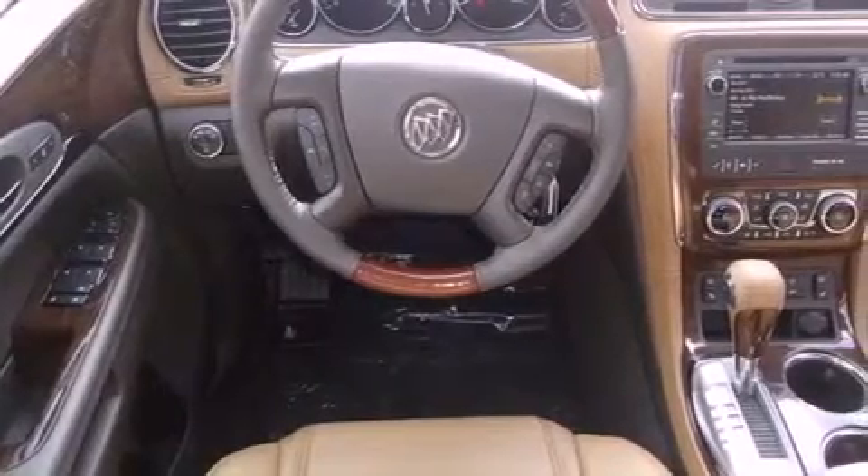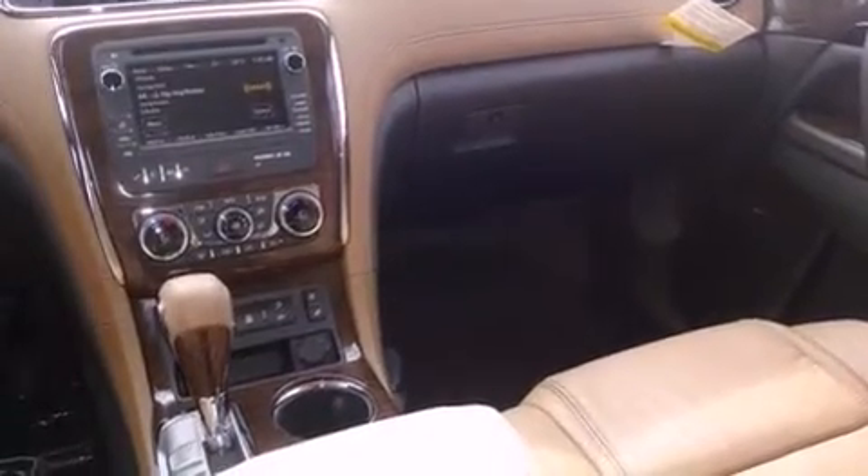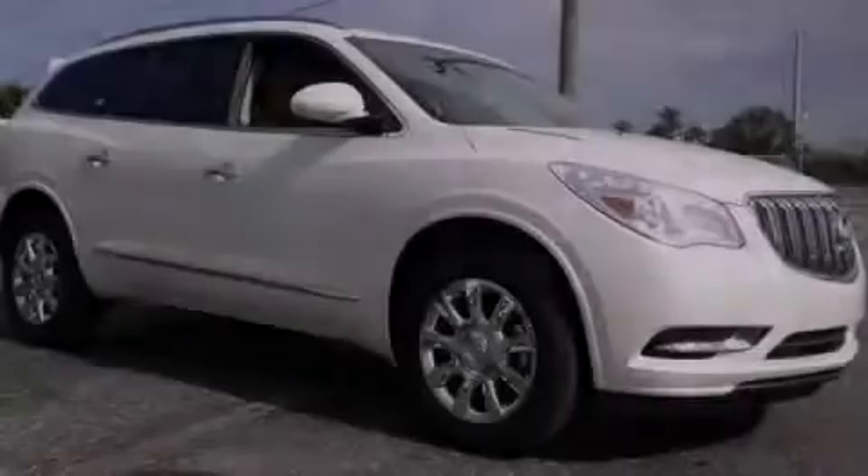Memory settings for the seat's position so you can recall your favorite alignment with the push of one button, and the heated seats can warm you up in seconds, keeping you and your passengers comfortable the whole trip.